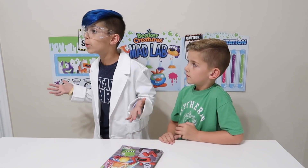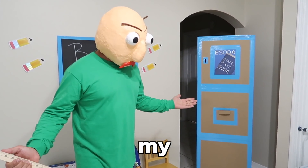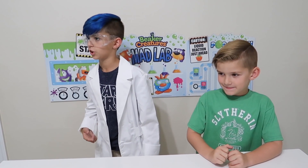Bawley, why are you here? This is science class, not math class. Yeah! Because math is my favorite subject. No, no Bawley, I'm taking over this class today. I'm going to be the teacher — hand over that lab coat.